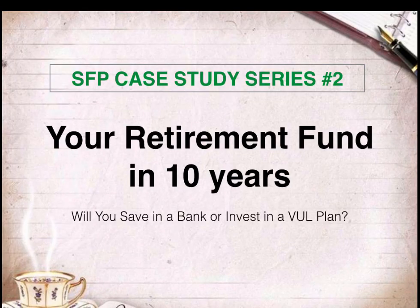Hi everyone, it's Rulis Galang from smartfinancialplanning.info. Welcome to our SFP case study series number two. Our case study for today is about how to save for your retirement fund in 10 years. Will you save in a bank or invest in a VUL plan? Let's take a look at the sample case study that we have.